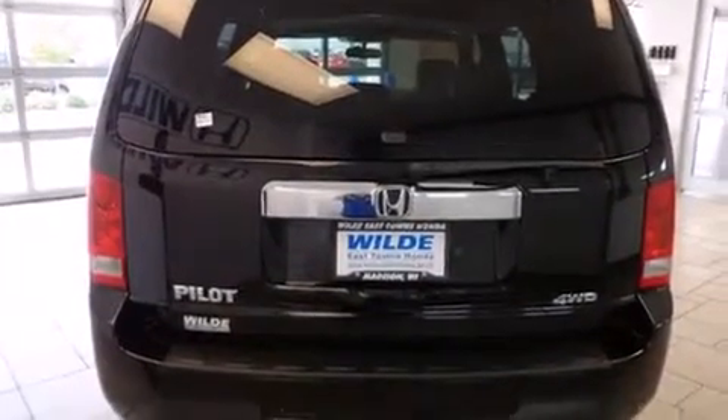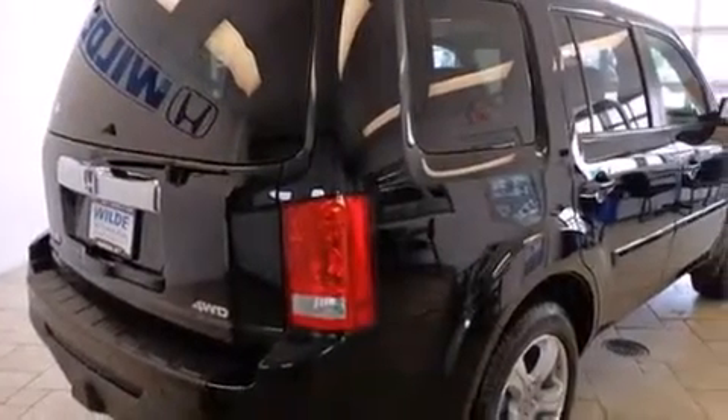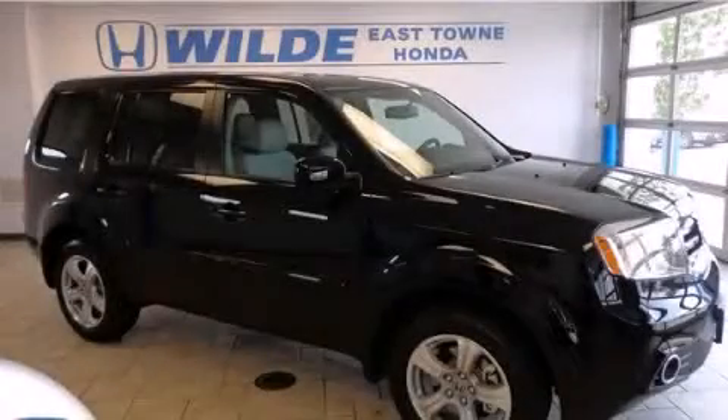Air conditioning with automatic climate control, cruise control, full power accessories, and a sunroof enables you to fill the cabin with fresh air at the push of a button. Contact us today to arrange your test drive.